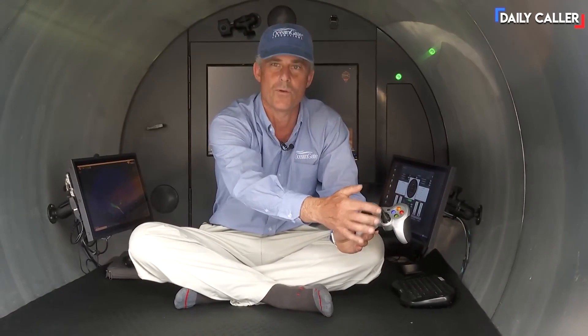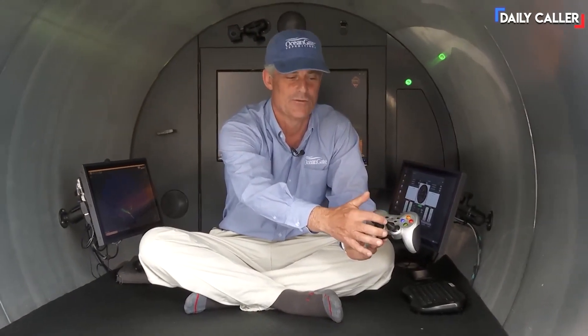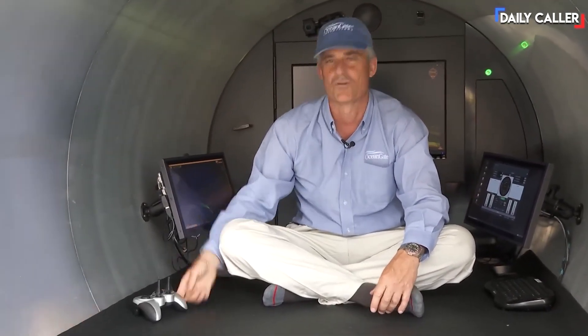So if you want to go forward, you press forward. If you want to go back, you go back, turn left, turn right, go down, go up. And it's Bluetooth, so I can hand it to anybody. It's meant for a 16-year-old to throw it around, and it's super durable.